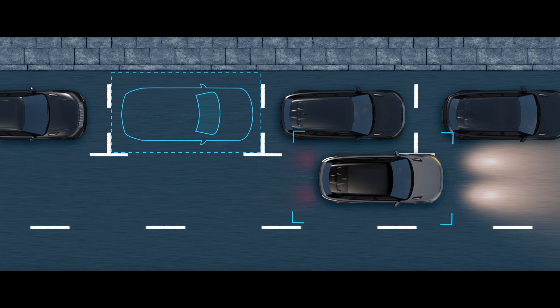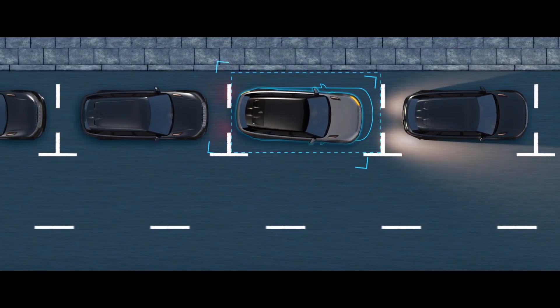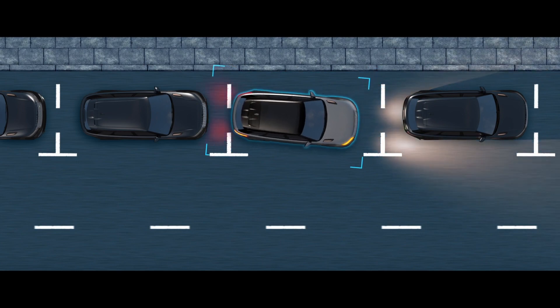With Park Assist, you control the speed whilst the vehicle steers itself through parallel and perpendicular parking manoeuvres. It can also guide you out of a space.